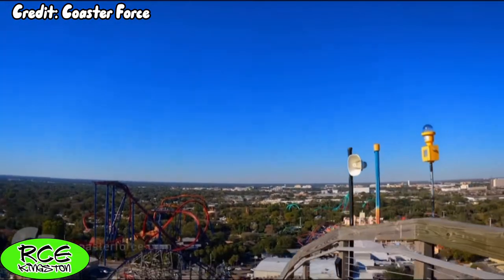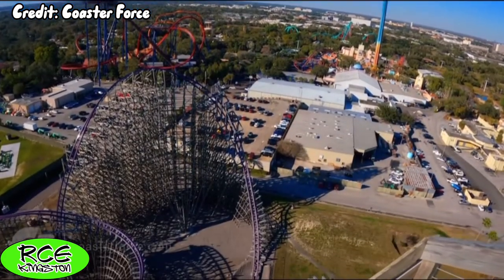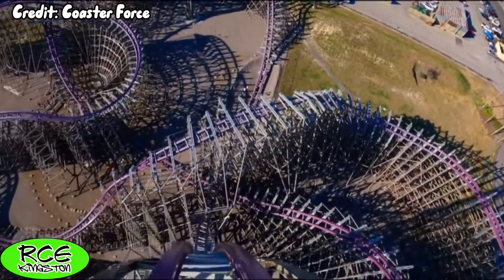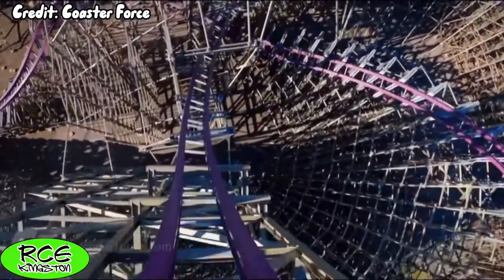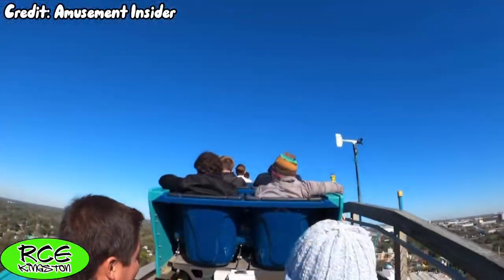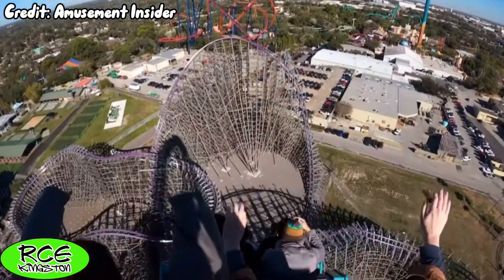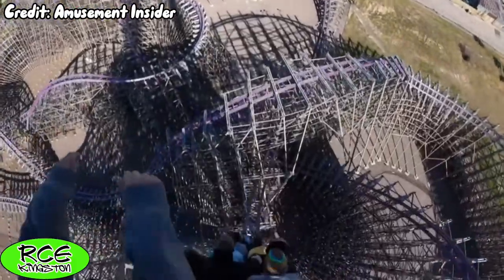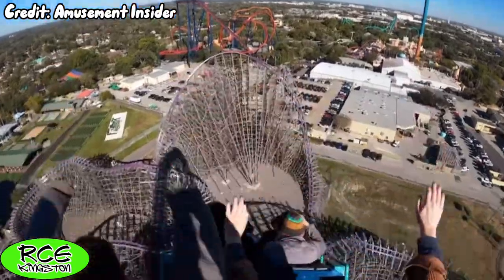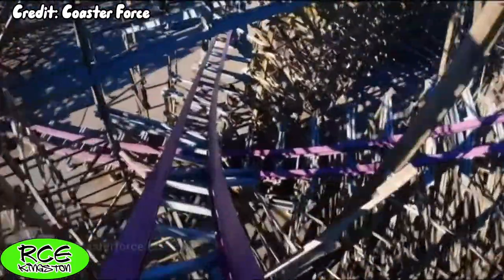Once you reach the top of the lift, it will slow the train down to a near crawl, and because of this, you will get dangled over the drop if you're in the front of the train. Next up is probably the best drop on an RMC coaster — this 91-degree, 206-foot drop. No matter where you sit in the train, you will get sustained ejector airtime, but where the drop really shines is in the back row, because you will get completely thrown out of your seat and won't land back until you hit the pull-out, which is absolutely the most intense moment of positive G-force on any RMC.